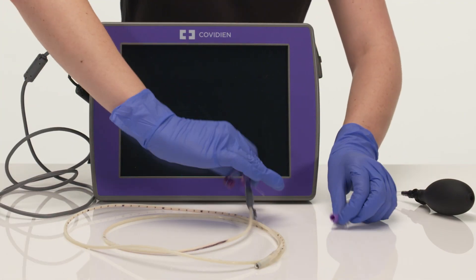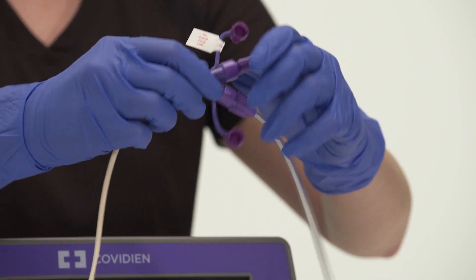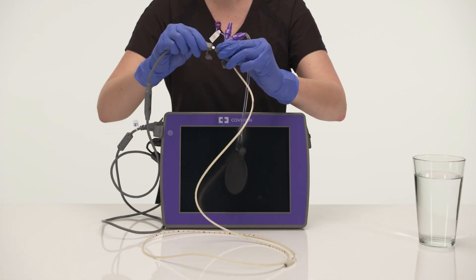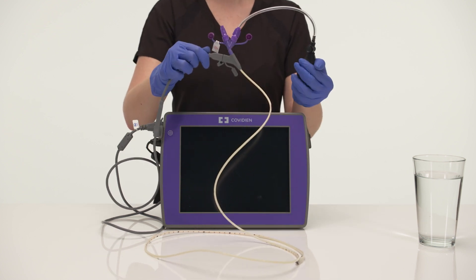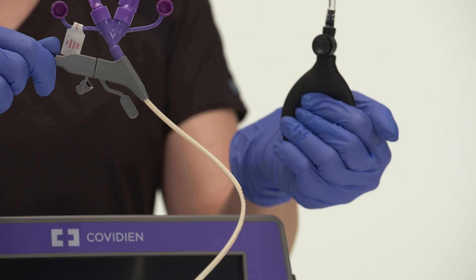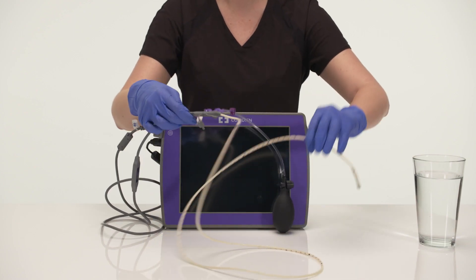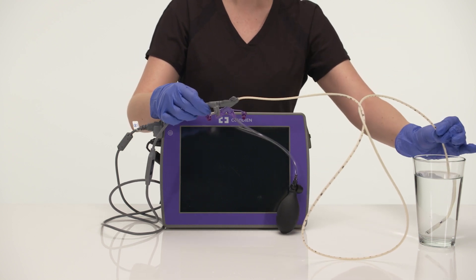To prepare the IRIS tube, start by connecting the insufflation bulb. Make sure the stylet is secure and connect the cable. The insufflation device is used to deliver air through the feeding tube during placement by manually squeezing the bulb. Each squeeze provides 30 milliliters of air. Activate the hydromer coating by resting the first 5 inches of the distal tip in water for 5 to 10 seconds.